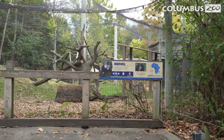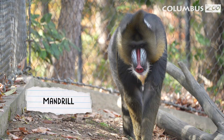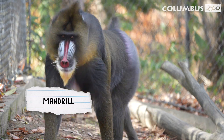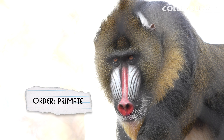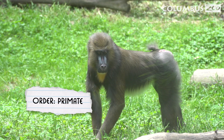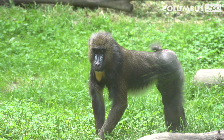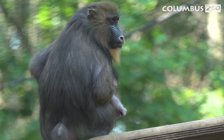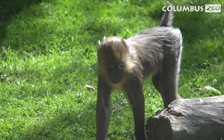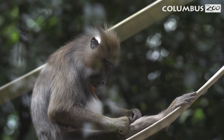Next, let's meet the largest monkey in the world, the mandrill. Just like the colobus we met earlier, these primates have large brains and eyes that face forward, but they have short tails. These amazing primates live in the tropical rainforests of Central Africa. They spend most of their day on the ground and sleep up in the trees at night.